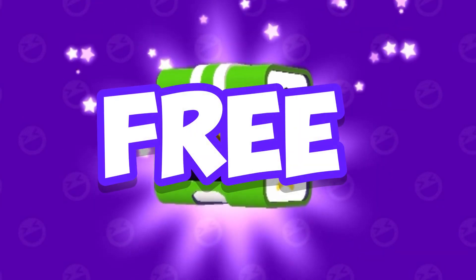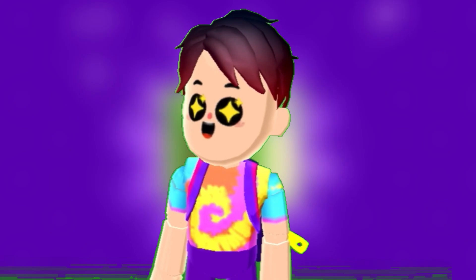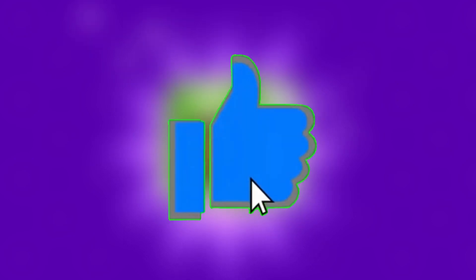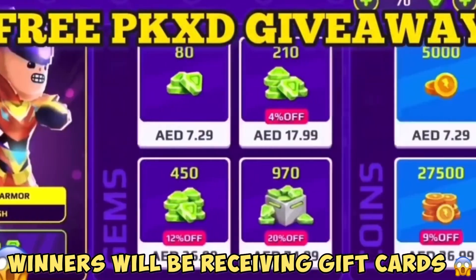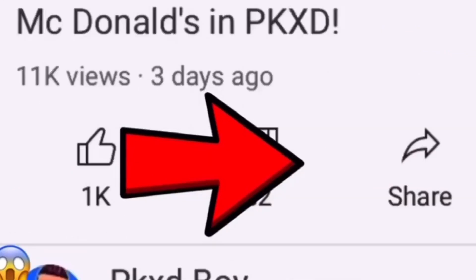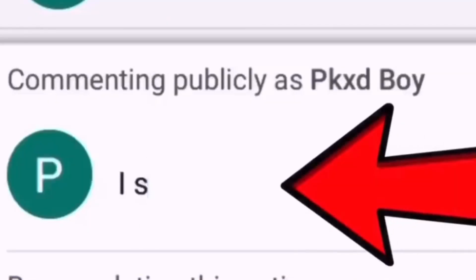In this video we're gonna get some free PK XD secret boxes. 73% of people who watch my videos are not subscribed, so if you enjoy my videos please subscribe, turn on post notifications, and like this video. Join my free PK XD giveaway — subscribe to my channel, like the video, turn on post notifications, and tell me in the comments below that you subscribed.